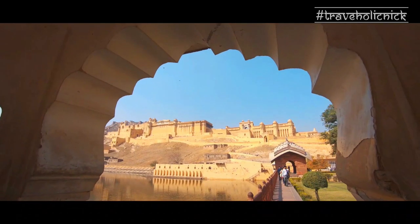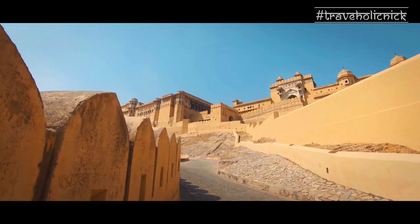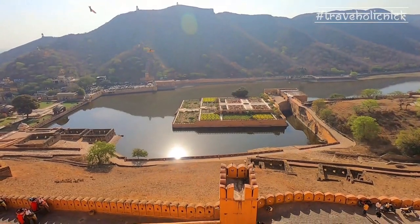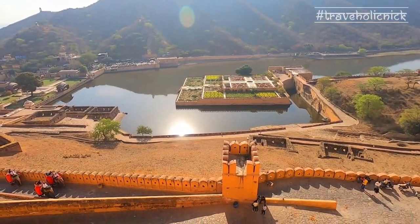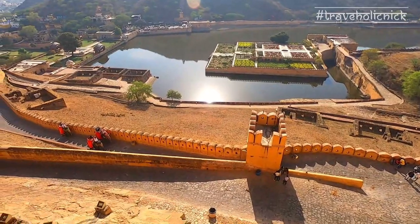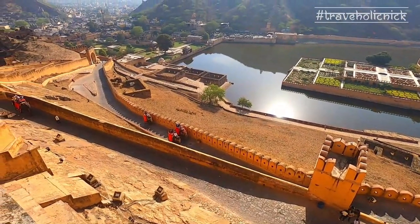The Amer Fort is a marvelous example of Rajputana architecture. It was built with red and white sandstone. It is a perfect amalgamation of Hindu style architecture and Mughal finish. The palace overlooks the Mauta Lake, and a beautiful lush green garden adds to its charm.